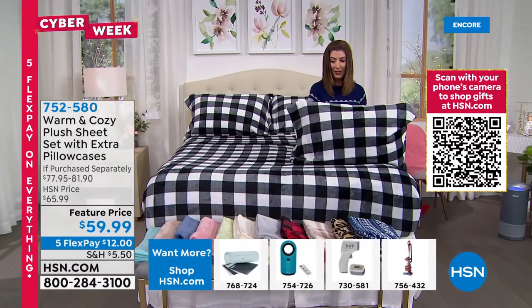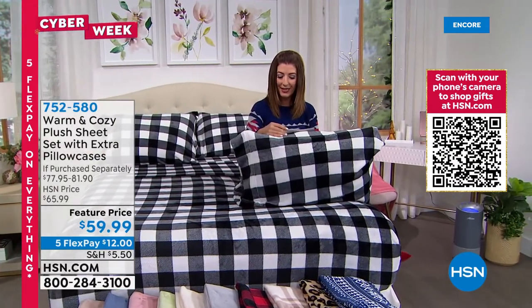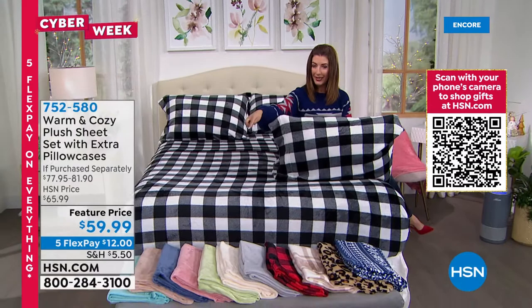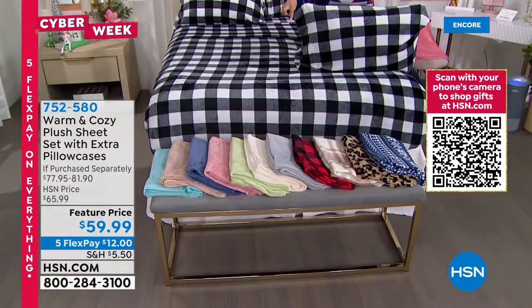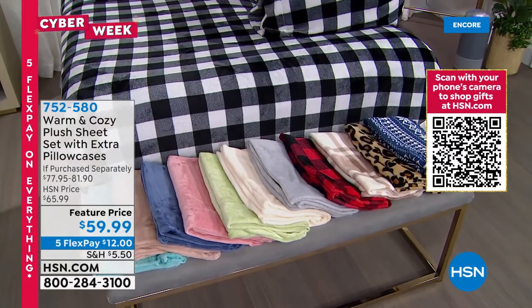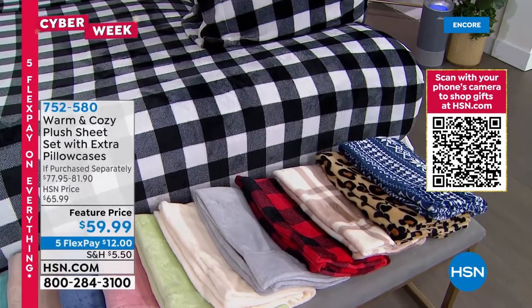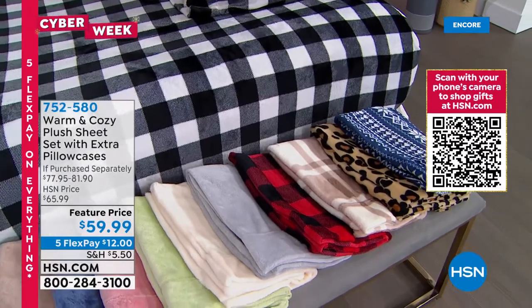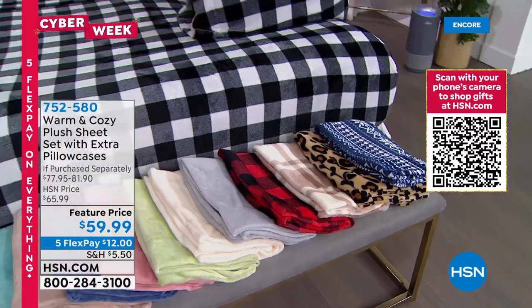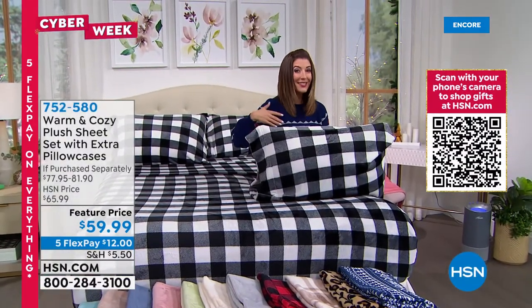You can mix and match — we have both solids and prints. Solid colors include aqua, beige, blue, blush, sage, vanilla, and silver. Prints include red buffalo check, black and white buffalo check, neutral plaid, leopard, and navy Nordic. These are machine wash, tumble dry low — a really great buy, a huge customer pick — and you get all six pieces for less than $60. Everything's on five flex pay.